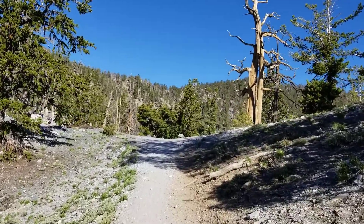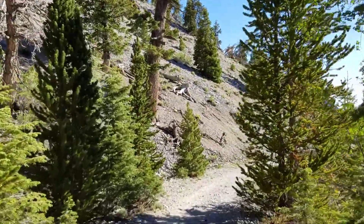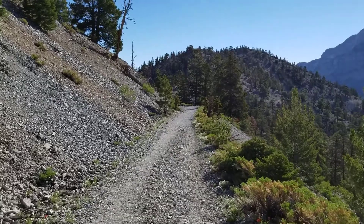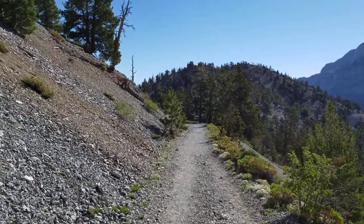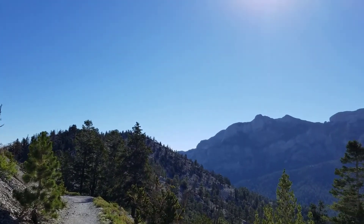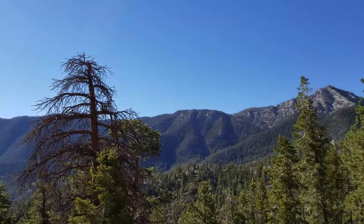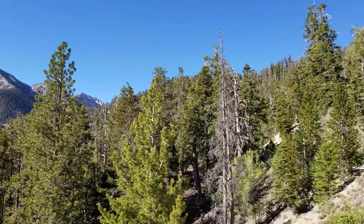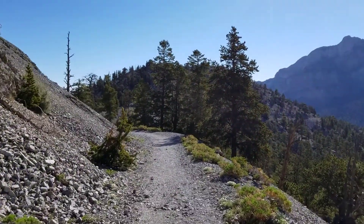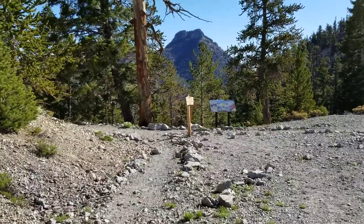So those are the three reasons I chose the upper rather than the lower Bristlecone Pine Trail. Let's continue on now. The Bristlecone Pine Trail reaches a high point and then begins to descend, turning into a fire road. This fire road will continue all the way to the lower Bristlecone Pine Trail. And there's Mummy Mountain, and Lee Peak. And here we are, approaching the Bonanza Trail.